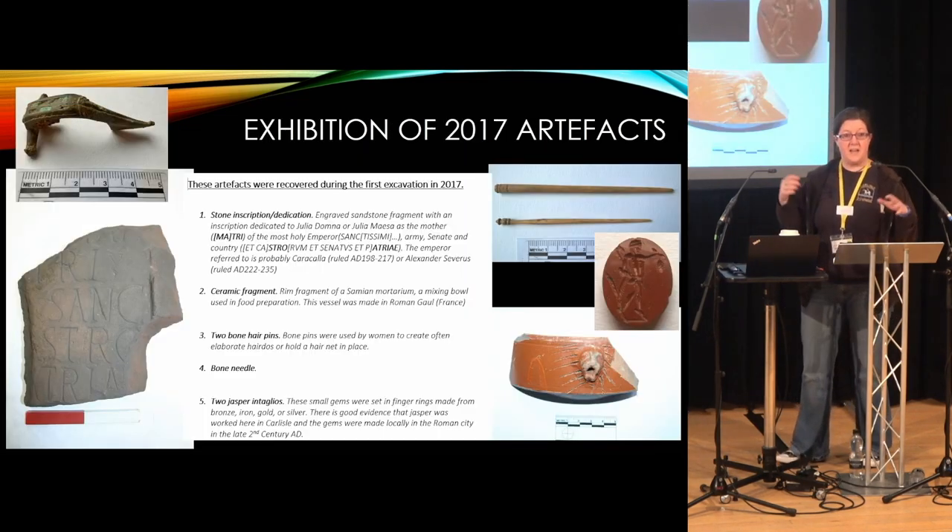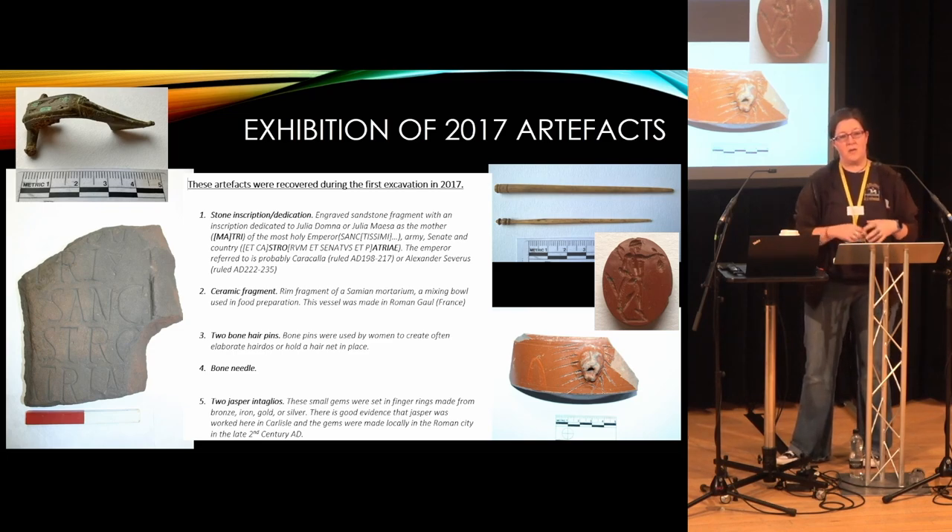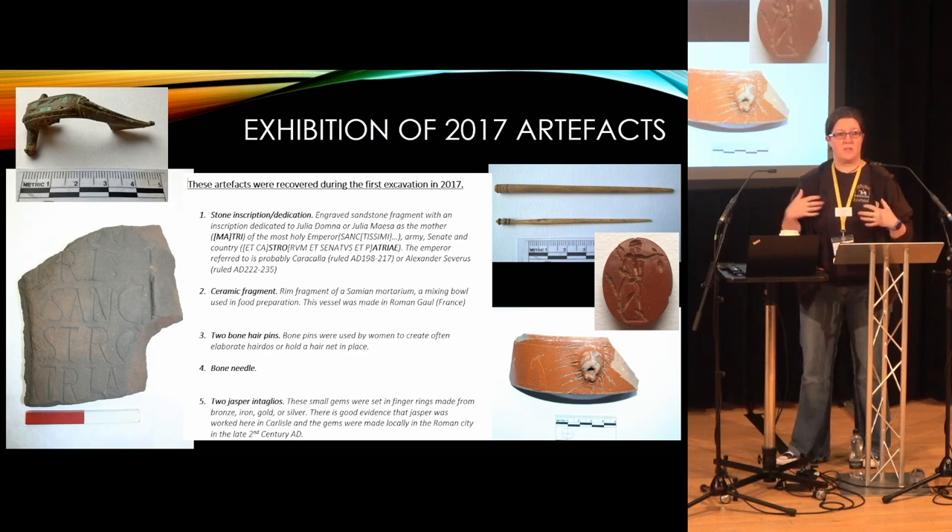We also had a couple of display cases with finds from the 2017 dig in the Tully tent, so people could see what had already been found. They weren't for handling, but we made museum-style labels for the objects. Throughout the excavation, you could feel the museum aspect becoming stronger and stronger, because part of the whole project was not only the excavation but putting it on display. I think I jokingly said about a million times: this is the quickest time objects from an excavation went onto display ever. I've never seen things go on display that quickly.